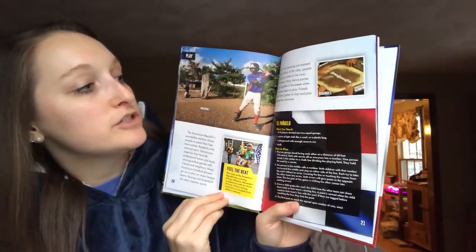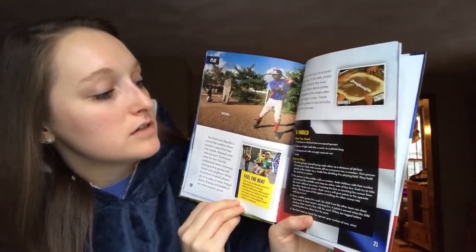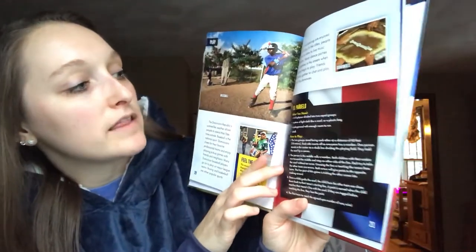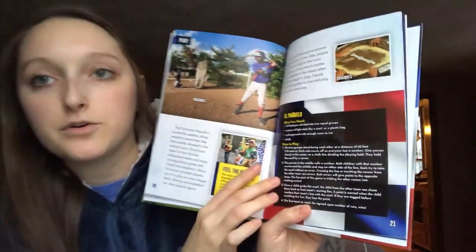Friends and family gather to chat and play games like dominoes. And down here it has a game called El Penuela and just tells you how to play the game.